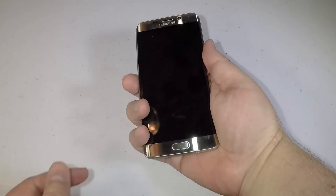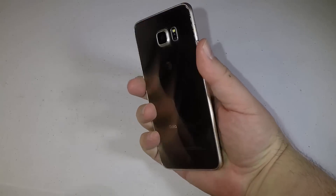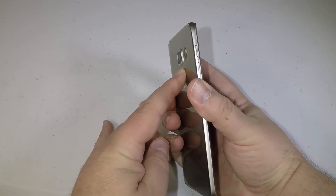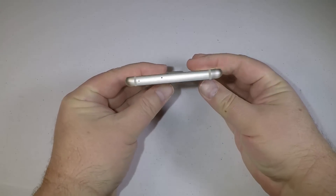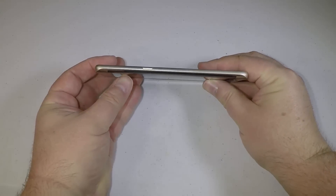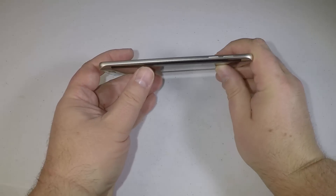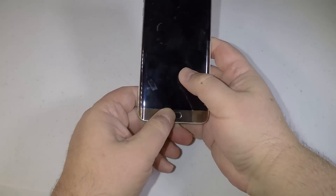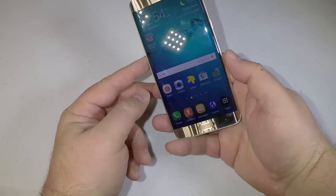It's really cool. It comes in this beautiful Gold Platinum color that is just enthralling and it's been very popular. It comes in two colors — either Black Sapphire, which is just a normal black, or you can get it in the Gold Platinum color, which is just really beautiful.